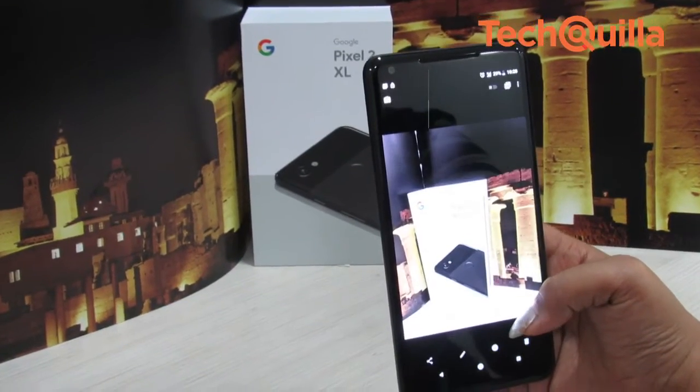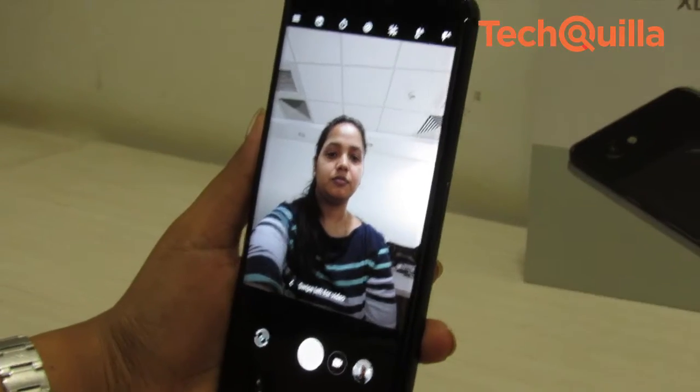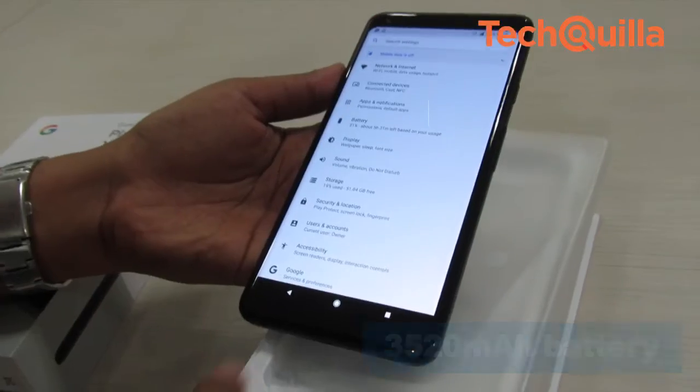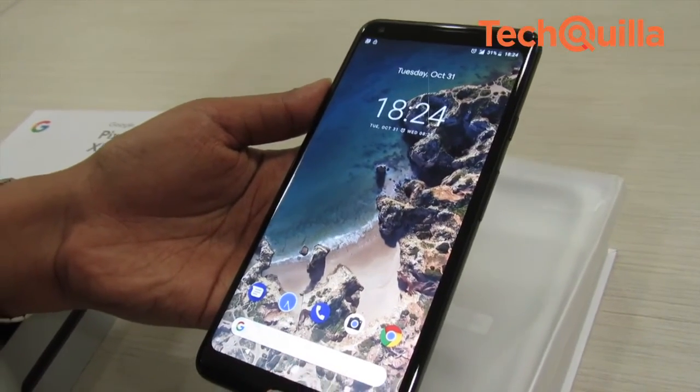Low-light photography was pretty impressive, albeit with a slight decrease in focus speed. The front shooter is also capable of producing quality selfies and portrait shots. A 3,520 mAh battery enables a day and a half of usage on a single charge.